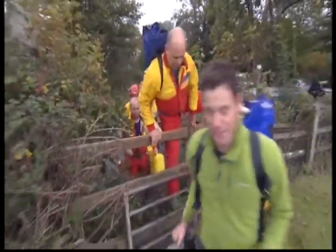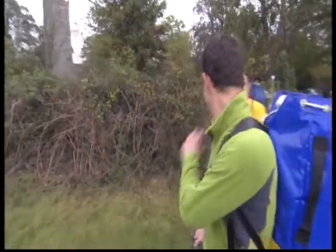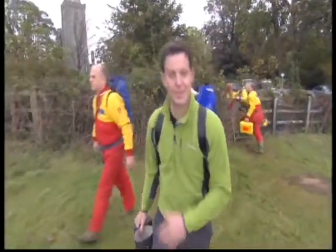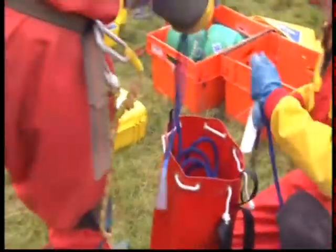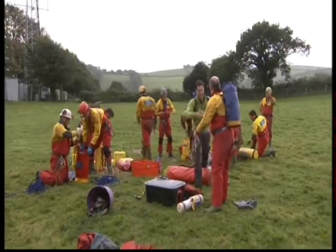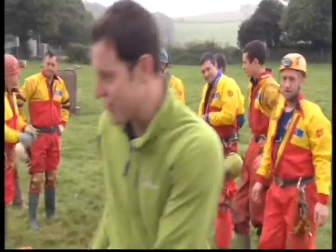Every year thousands of cavers emerge unharmed, but occasionally accidents do happen. This is the Devon Cave Rescue Organization — on constant standby to help cavers who run into trouble. The team is entirely made up of volunteers, and today I'm joining them on a vital training exercise.